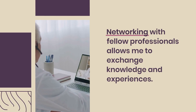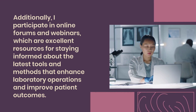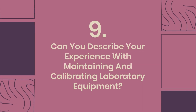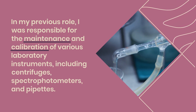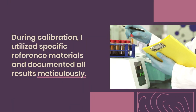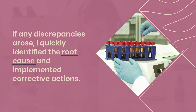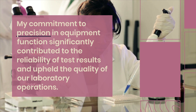Networking with fellow professionals allows me to exchange knowledge and experiences. Additionally, I participate in online forums and webinars, which are excellent resources for staying informed about the latest tools and methods that enhance laboratory operations and improve patient outcomes. Question 9: Can you describe your experience with maintaining and calibrating laboratory equipment? In my previous role, I was responsible for the maintenance and calibration of various laboratory instruments, including centrifuges, spectrophotometers, and pipettes. I followed a strict schedule for routine checks, ensuring that all equipment met regulatory standards. During calibration, I utilized specific reference materials and documented all results meticulously. If any discrepancies arose, I quickly identified the root cause and implemented corrective actions. My commitment to precision in equipment function significantly contributed to the reliability of test results and upheld the quality of our laboratory operations.